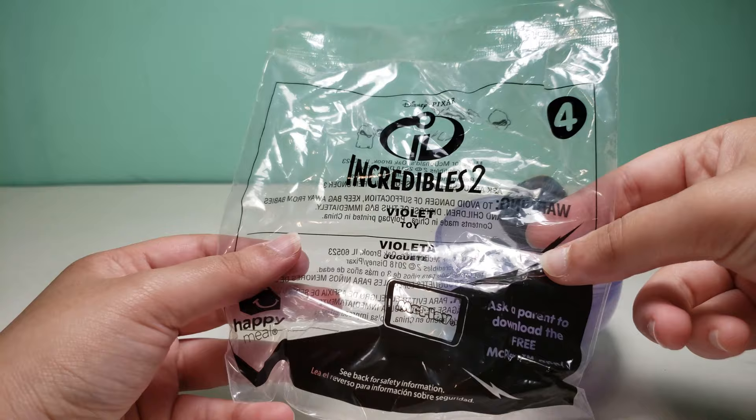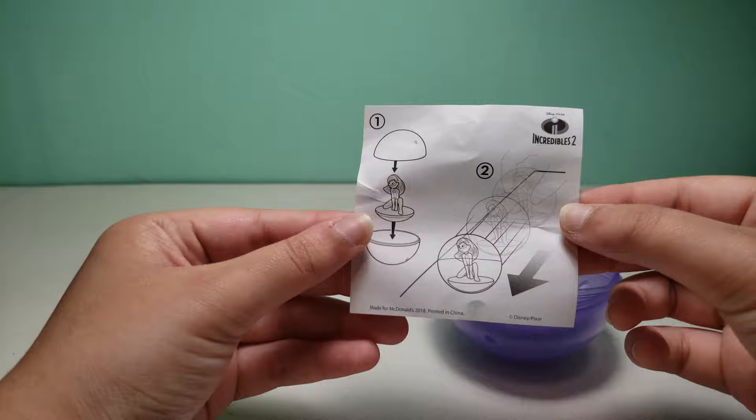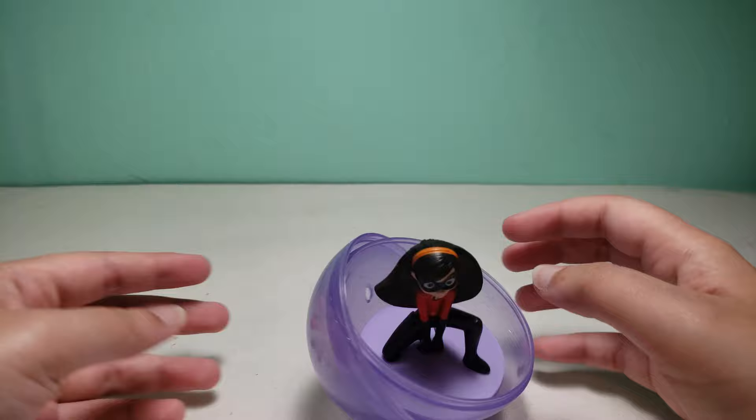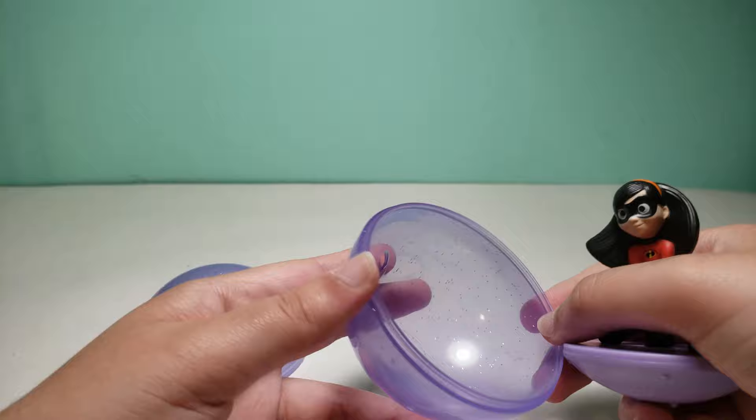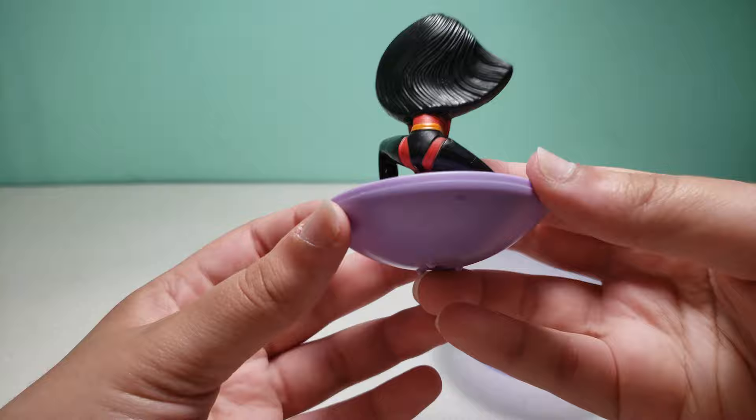Here is the paper. McDonald's actually started putting instructions on the bag for some toys in some sets, but they didn't do this back then. So you would put Violet in here and then you could just move the ball. Here is Violet — this is a transparent purple with glitter. It's either silver glitter or it's like purple glitter. I'll show her up close later as well.